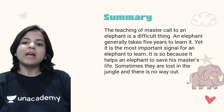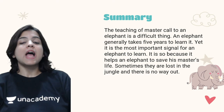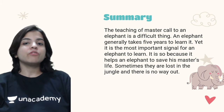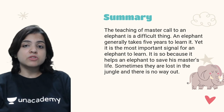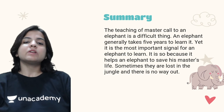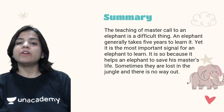The teaching of the master call to an elephant is a difficult thing. An elephant generally takes five years to learn it. It is the most important signal for an elephant to learn because it helps an elephant to save his master's life when they are lost in the jungle. The master call is a mixture of the hiss of a snake and the growl of a lion. When the master makes this call, the elephant starts to uproot trees, scaring animals away and clearing a path.